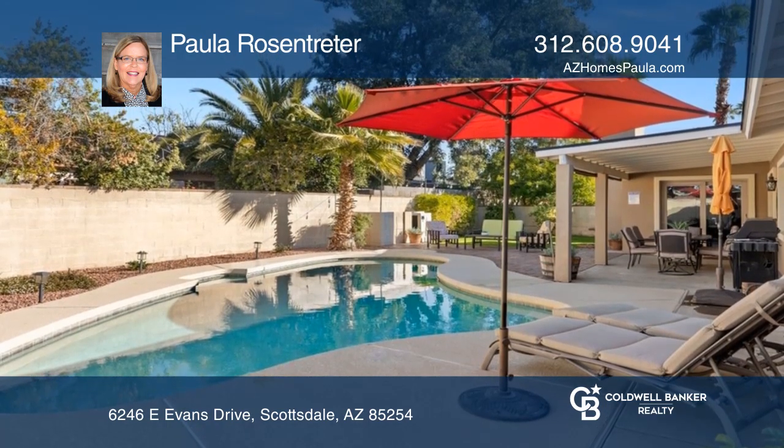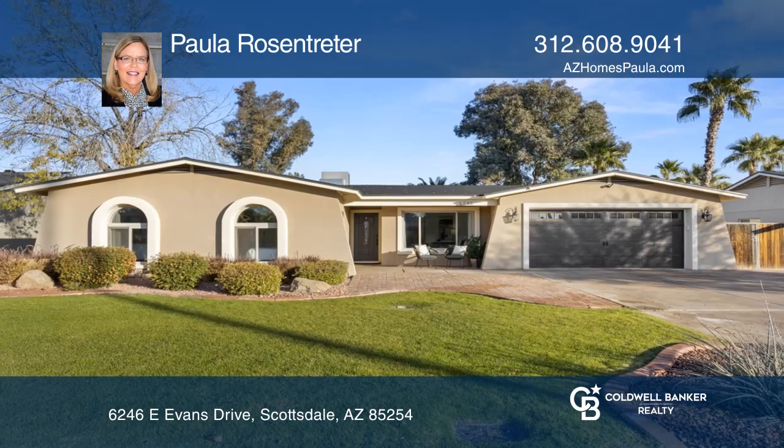Paula Rosentretter wants to help turn your dreams into a reality. Give her a call today.